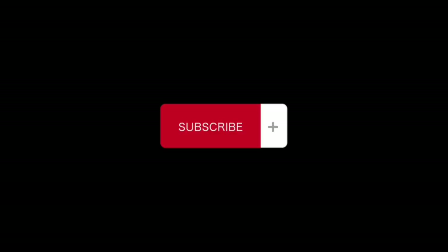Merry Christmas and prosperity. I love you my friends. Can you subscribe?